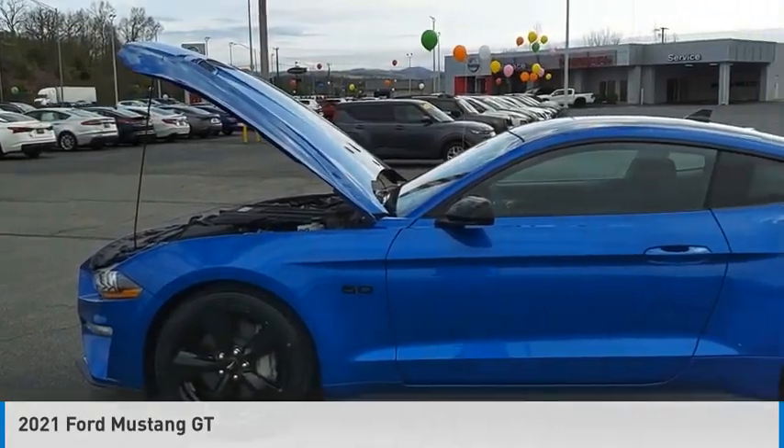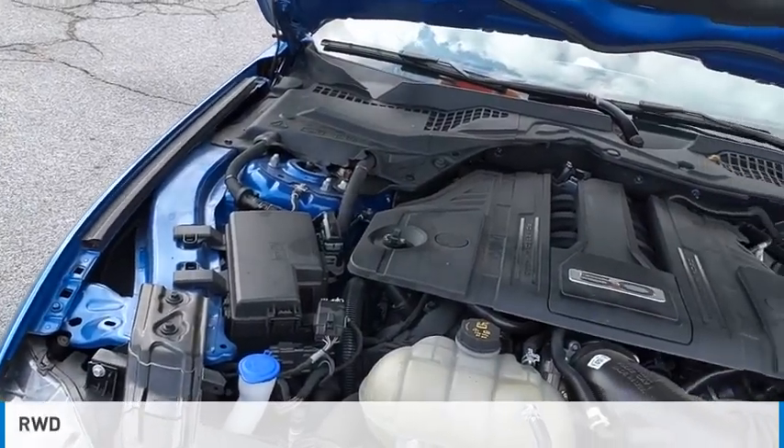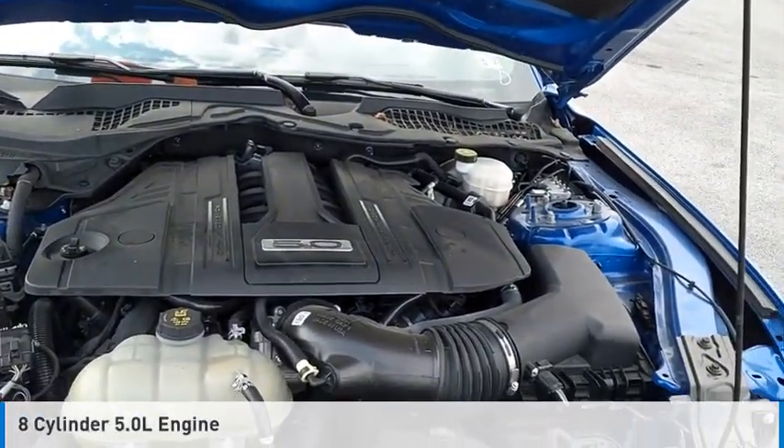We are pleased to show you the 2021 Mustang. This vehicle is powered by a rear-wheel drive, 8-cylinder, 5.0-liter engine.